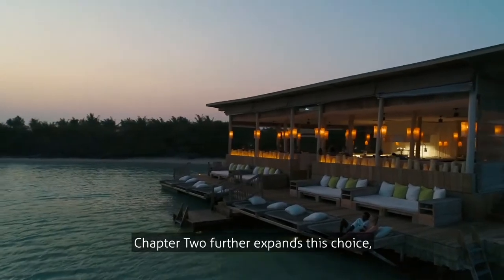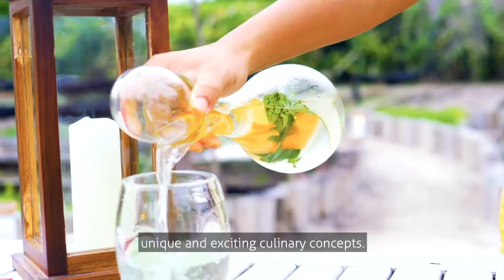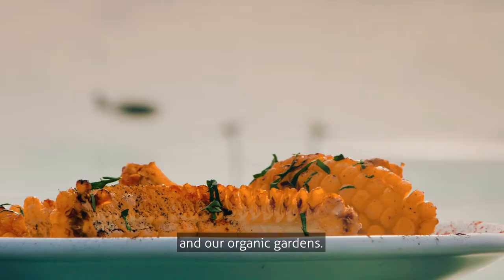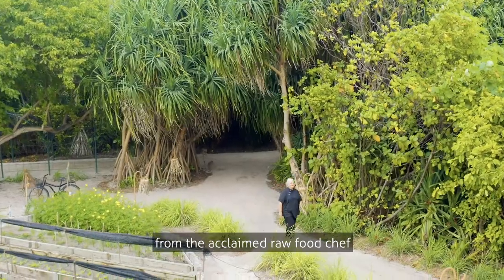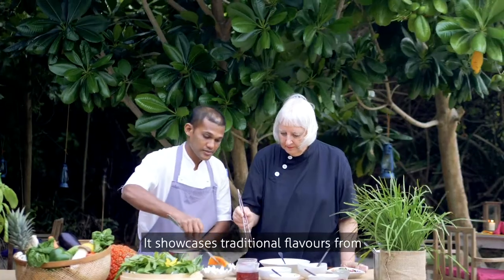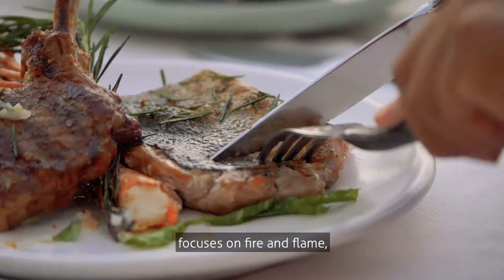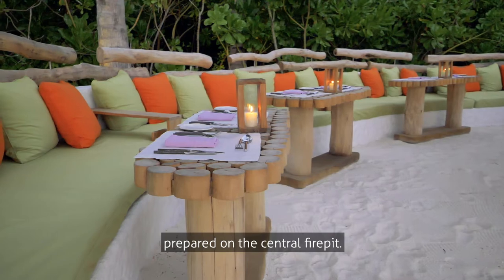Chapter Two further expands this choice with the addition of three unique and exciting culinary concepts. Overseas by Matthias Dahlgren, the father of modern Swedish cooking, takes its inspiration from the ocean and our organic gardens. So Wild features a plant-based menu from acclaimed raw food chef Diana von Cranach, showcasing traditional flavours from the Indonesian spice islands and Southeast Asia. And finally, So Primitive focuses on fire and flame, with meat, seafood and plant-based dishes prepared on the central fire pit.